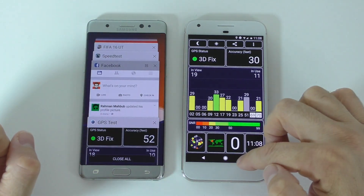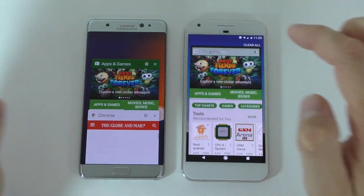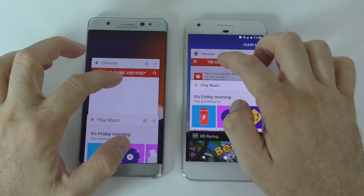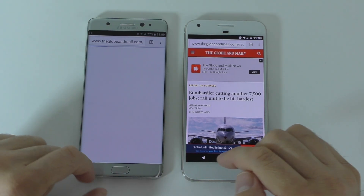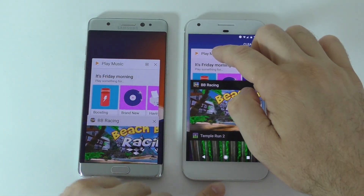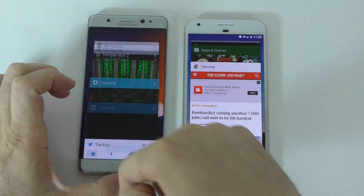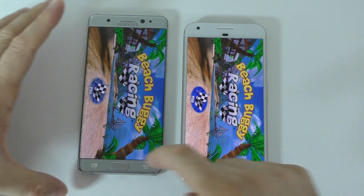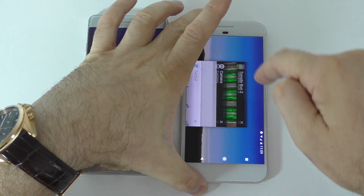Next is the GPS test — the Note 7 had to reload there for a second. The Play Store is open on both. Checking Chrome — again the Note 7 had to reload it, which is quite a shame. Play Music also reloads on the Note 7. The racing game was still open in the background on both devices, and Temple Run was still open on both as well.